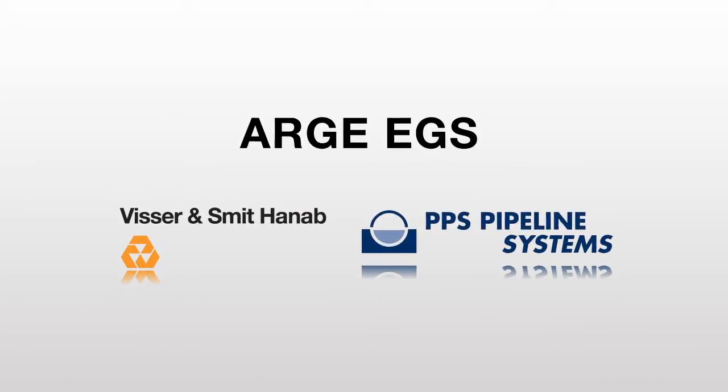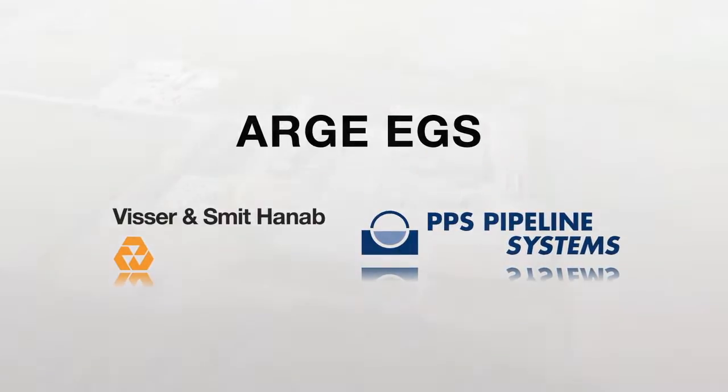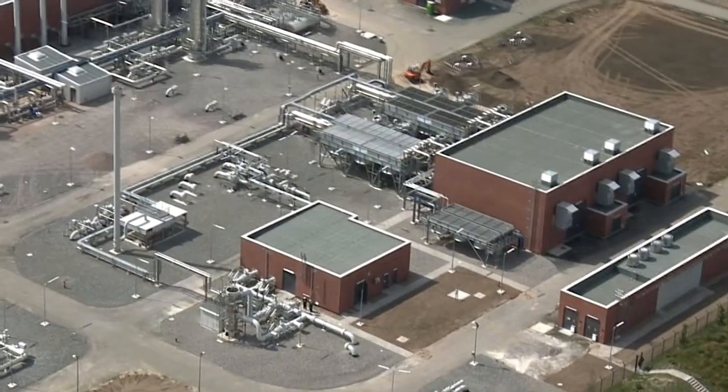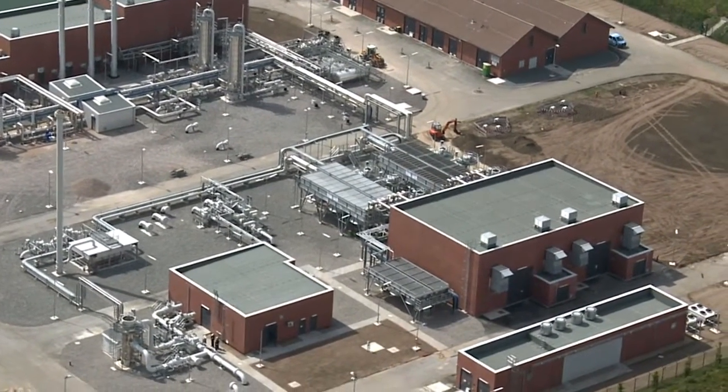The consortium AGA EGS, consisting of Visser & Smidthaneb from the Netherlands and PPS Pipeline Systems from Germany, designed, built and commissioned such a facility on behalf of NACO in the German town of Eiper. Gas storage was achieved using proven technology.